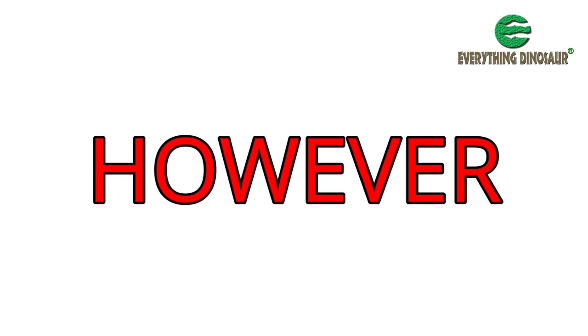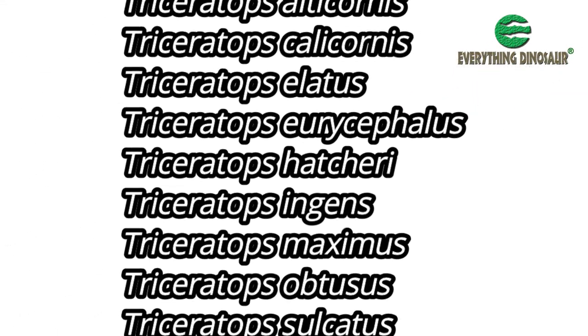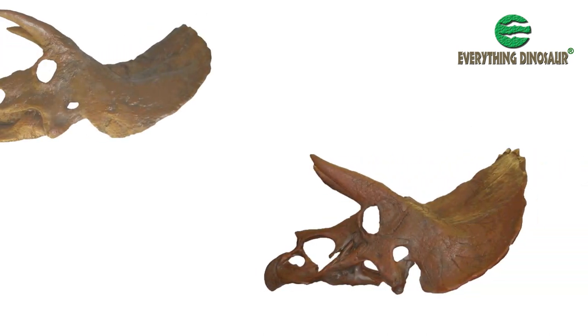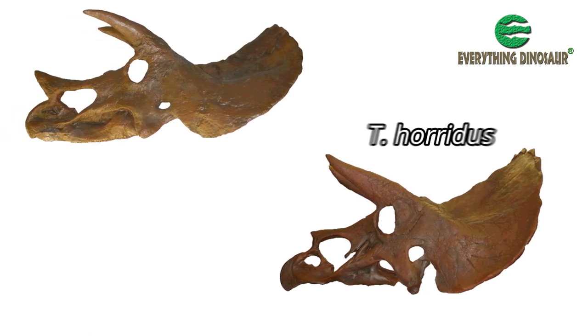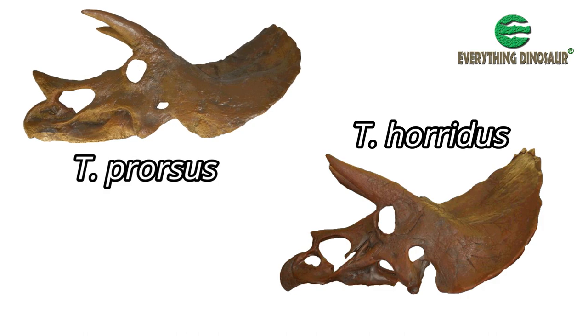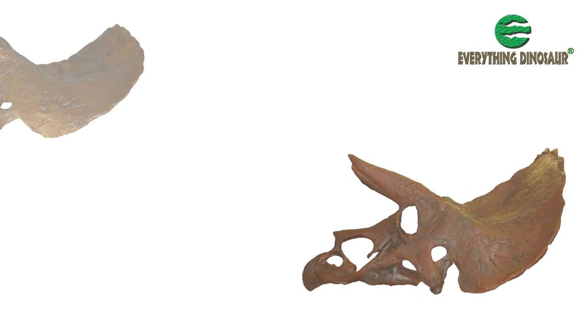In the past, something like 16 different species of Triceratops had been named and described. In truth, the two species that most paleontologists accept today — T. horridus and T. prorsus — probably under-represent the number of Triceratops species preserved in the fossil record.